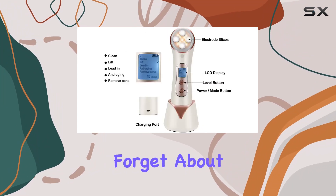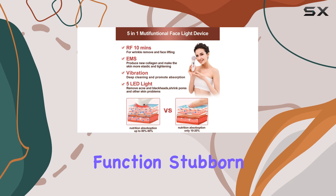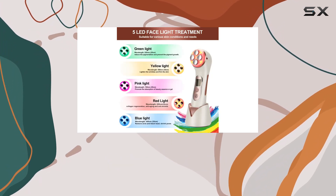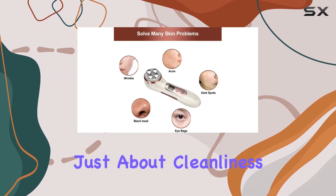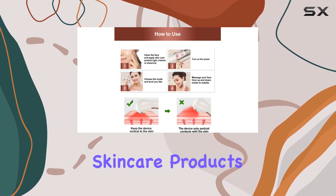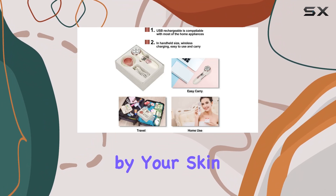And let's not forget about the deep cleansing prowess of this device. Thanks to its ionic function, stubborn facial dirt is effortlessly removed and cleaned, leaving your skin feeling refreshed and rejuvenated. Plus, it's not just about cleanliness — this function also enhances the absorption of your favorite skincare products, ensuring that every drop of essence or gel is fully utilized by your skin.